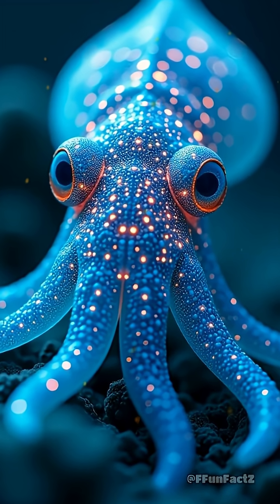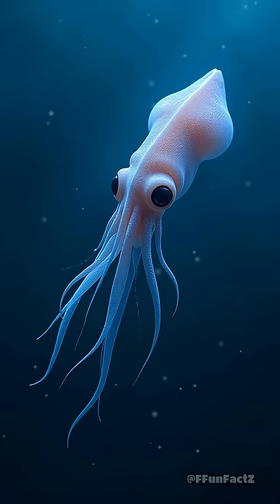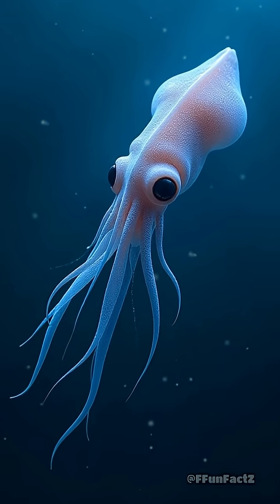What if I told you there's an animal with skin that works like a living, breathing LED screen? Meet the squid, the ocean's ultimate color-changing ninja.